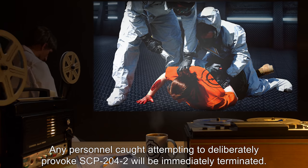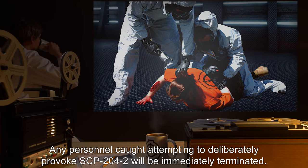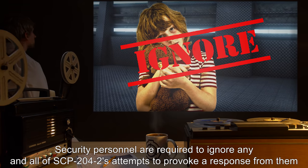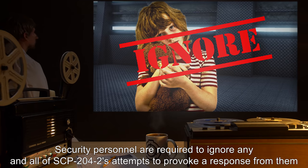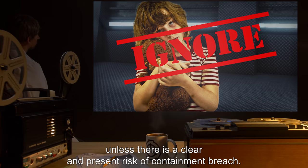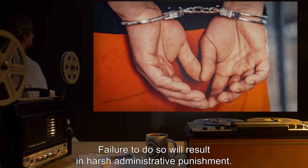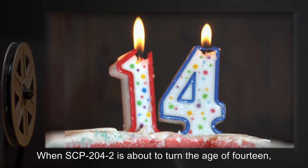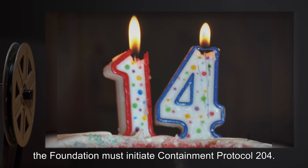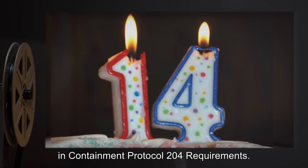Any personnel caught attempting to deliberately provoke SCP-204-2 will be immediately terminated. Security personnel are required to ignore any and all of SCP-204-2's attempts to provoke a response from them, unless there is a clear and present risk of containment breach. Failure to do so will result in harsh administrative punishment. When SCP-204-2 is about to turn the age of 14, the Foundation must initiate Containment Protocol 204. Further details may be found in Containment Protocol 204 requirements.